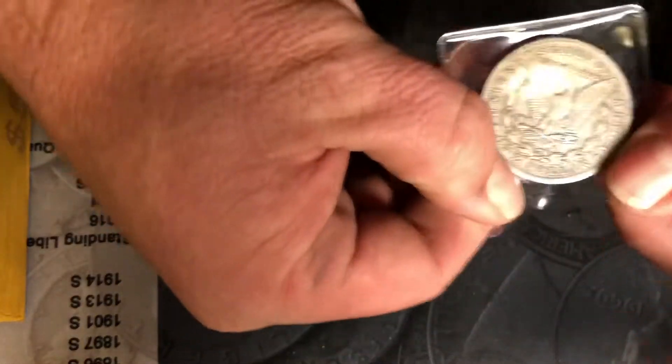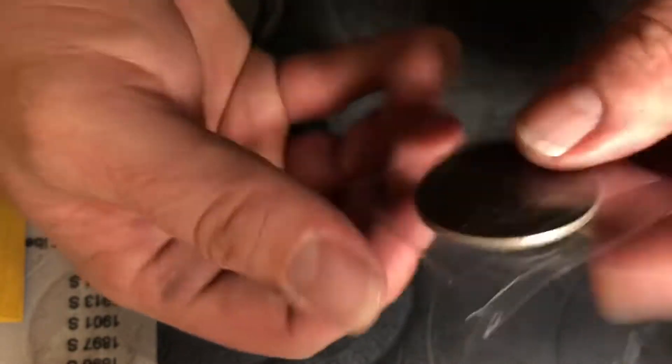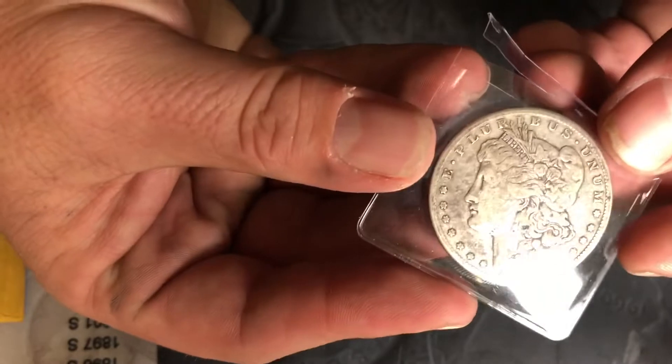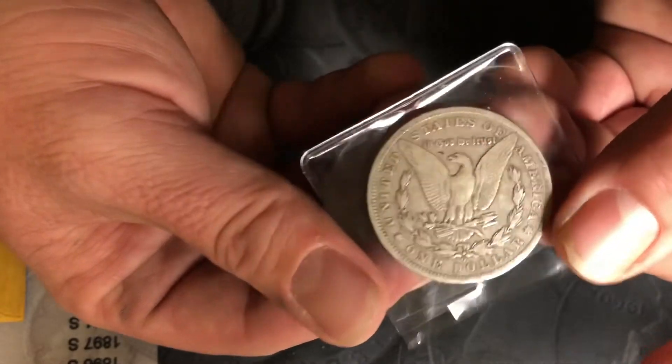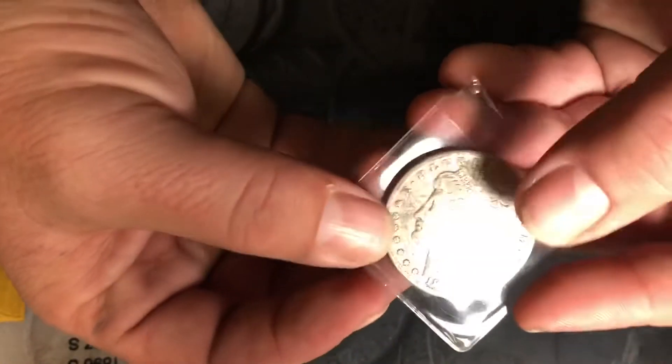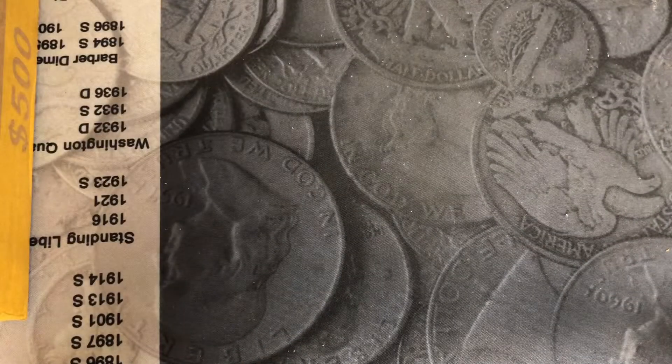And if you're not looking for something quite as high-end, we have a standard 1899-O Orleans Mint Morgan Dollar. It does not have the detail of the other ones, but it's an Orleans Mint Morgan.